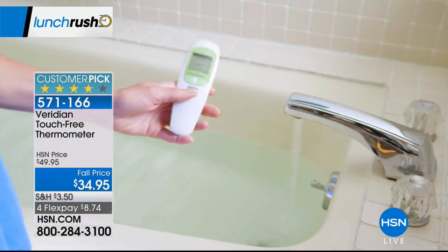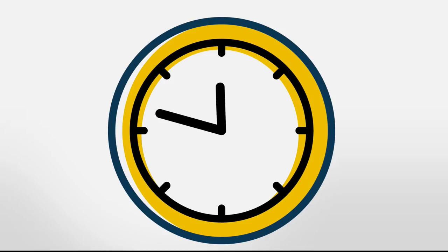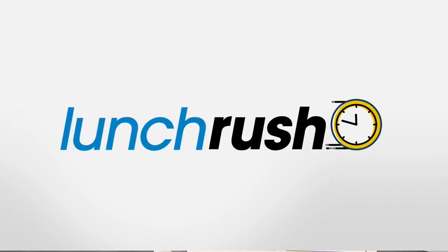I want to welcome our resident RN, Matt Peters, to tell us all about it and how it works. It's good to see you. Welcome to Lunch Rush. It is great to see you too. Hello, everybody. This is fantastic.